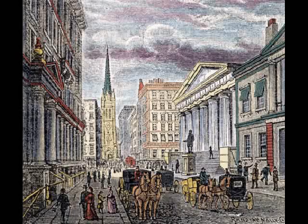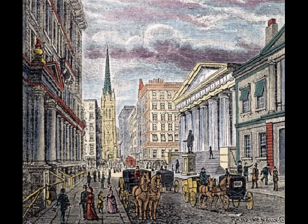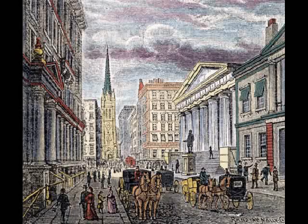If a free market is allowed to prevail, foreign coins will circulate naturally. Silver and gold coins will tend to be valued in proportion to their respective weights, and the ratio between silver and gold will be set by the market in accordance with their relative supply and demand.